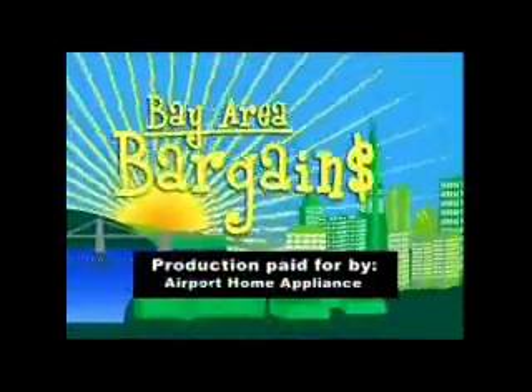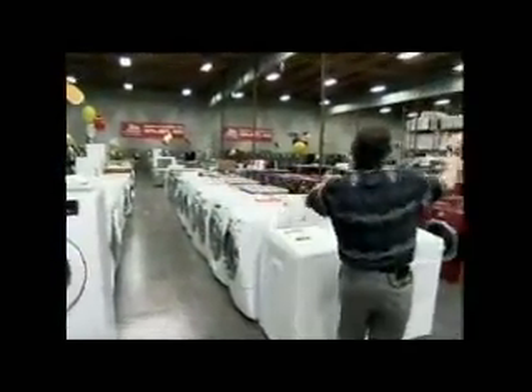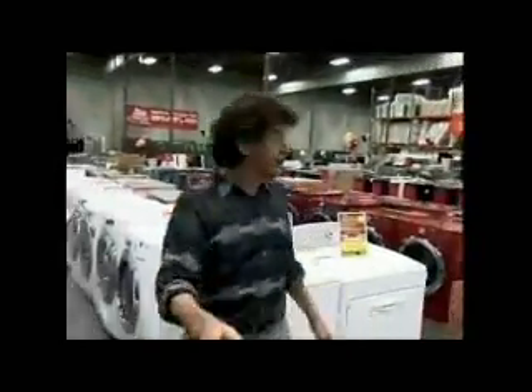This portion of Bay Area Bargains was paid for by Airport Home Appliance. Coming up on Bay Area Bargains, it's the giant, it's the massive, it's the amazing Airport Home Appliance warehouse sale.